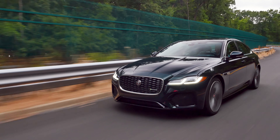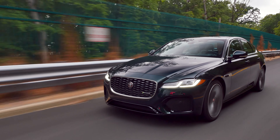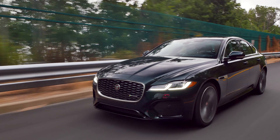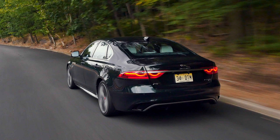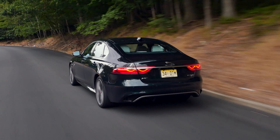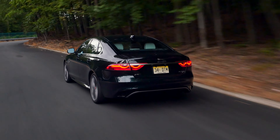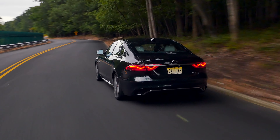In a world full of SUVs, it was very refreshing to spend a couple of days with the redesigned Jaguar XF. The XF is an interesting proposition in the luxury midsize sedan segment, especially if you want to stand out from the crowd. It has a very distinctive and attractive design, great driving dynamics, and is very reasonably priced. The XF is one of the least expensive offerings in the segment. Pricing starts at $43,995 for a base P250 model and $49,995 for a P300 R-Dynamic. My fully loaded tester was priced at $62,695.